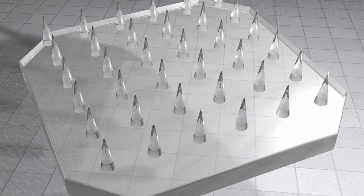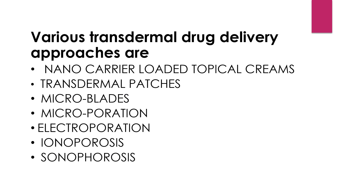Various transdermal drug delivery approaches include nano carrier-loaded topical creams, transdermal patches, microblades, microporation, electroporation, iontophoresis, sonophoresis, and above all, the micro-needle drug delivery approach — which has better characteristic features like faster onset of action, better patient compliance, improved permeability, self-administration, increased efficacy, and avoidance of repeated dosing. It can also easily avoid hepatic metabolism of drugs so that the actual amount of drug is delivered.